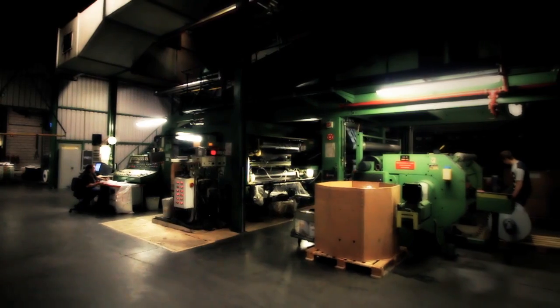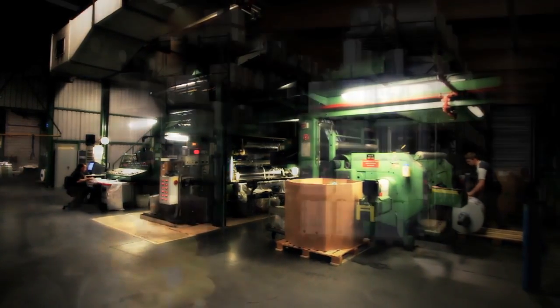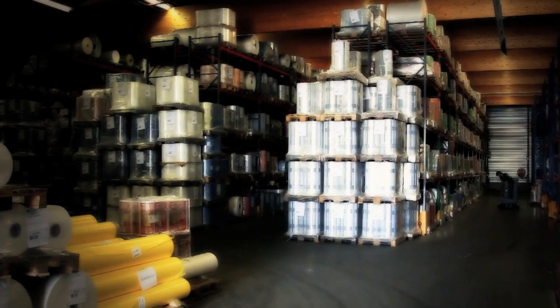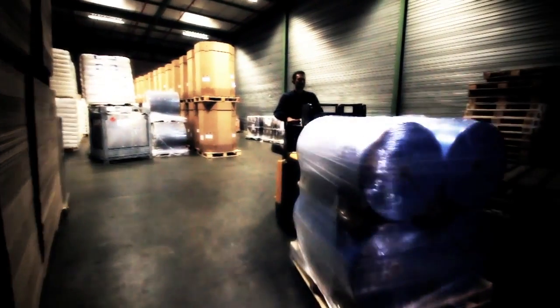Your packaging has been tested for quality and produced in an environment-friendly manner. Now it can be delivered to its destination — your packaging and distribution center — and from there it can travel anywhere in the world.